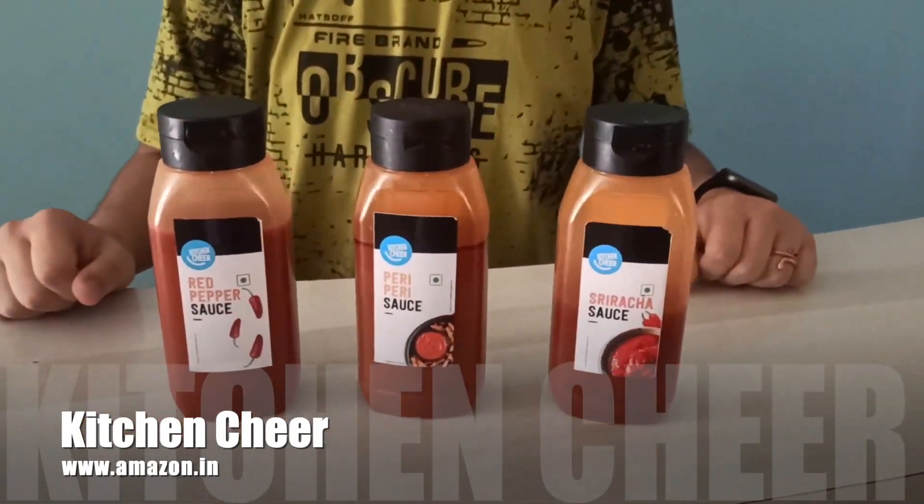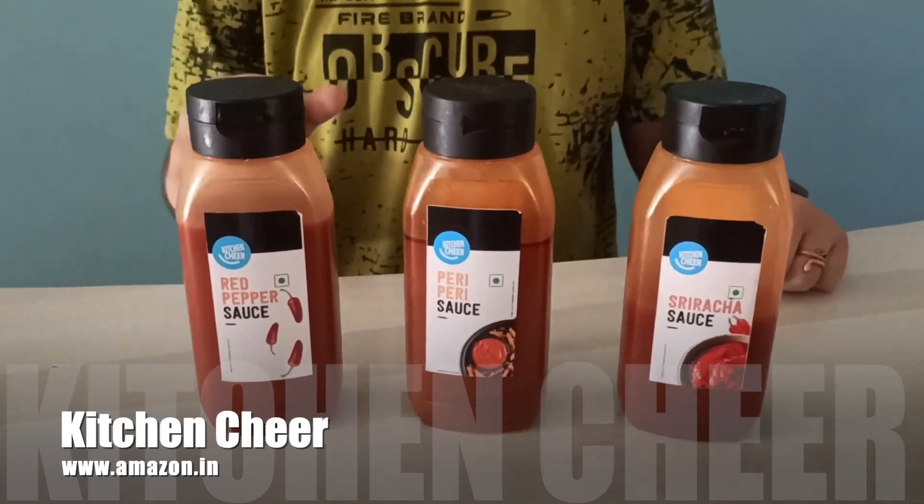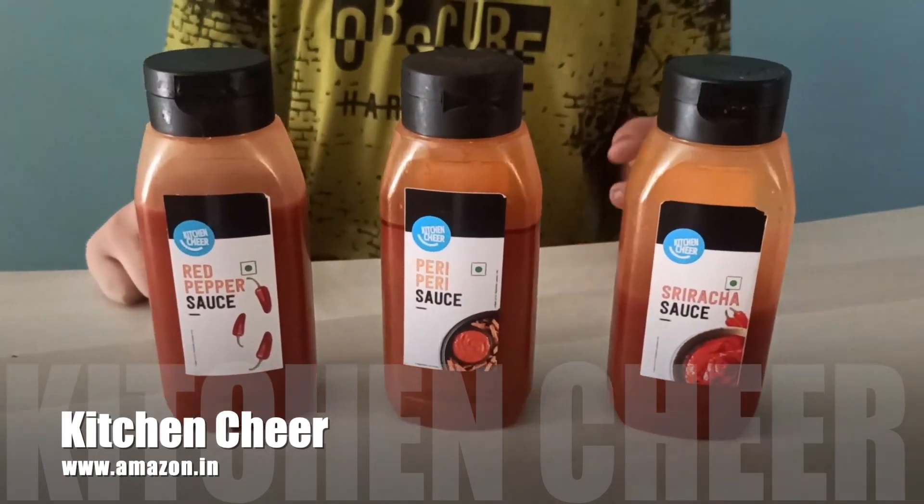Here we have sauces from Kitchen Cheer: the red pepper sauce, peri peri sauce, and sriracha sauce.